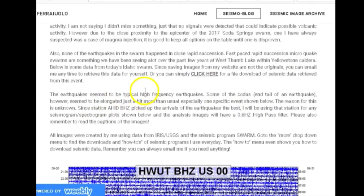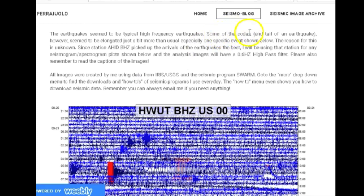The earthquakes seem to be typical high-frequency earthquakes. Some of the codas — the tail of an earthquake — however, seem to be elongated just a bit more than usual, especially one specific event shown below. The reason for this is unknown. Since station AHID BHC picked up the arrivals of the earthquakes the best, I will be using that station for any seismogram/spectrogram plots shown, with a 0.6 Hz high-pass filter.